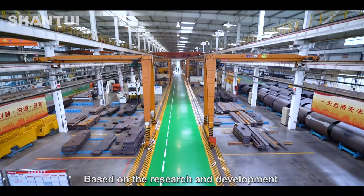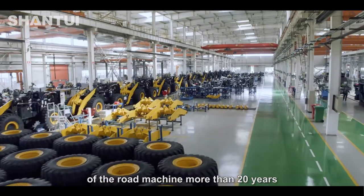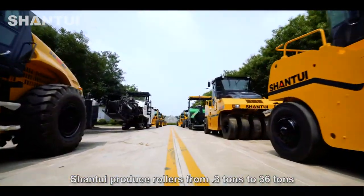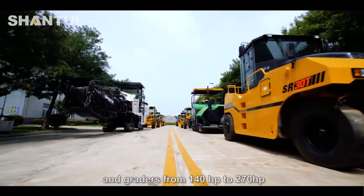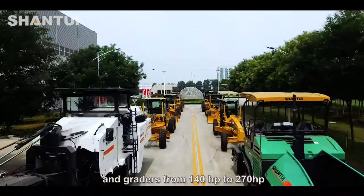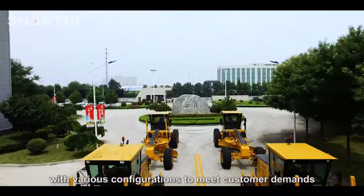Based on more than 20 years of research and development of road machinery, Shantui can produce rollers from 0.3 tons to 36 tons, and graders from 140 horsepower to 270 horsepower, with various configurations to meet customer demands.